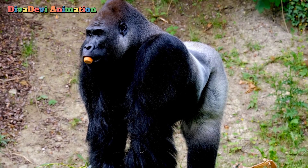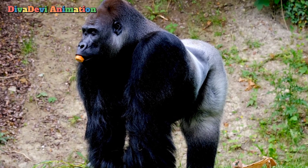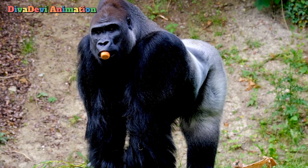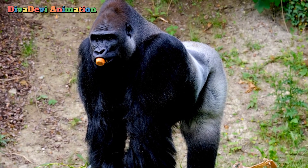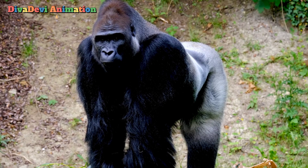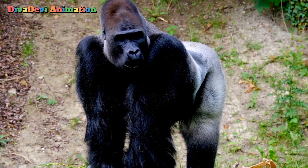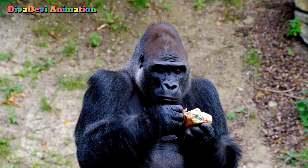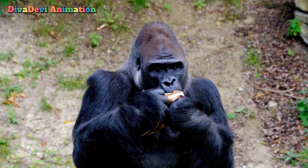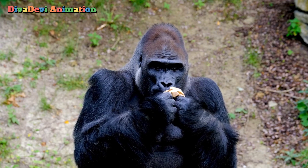Gorillas use their arms and legs to walk. They support part of their weight on the knuckles of their hands and rarely stand up straight. Gorillas spend most of their time on the ground, but they may also climb trees to sleep and feed. Gorillas eat plants, including fruits, leaves, stalks, and shoots.